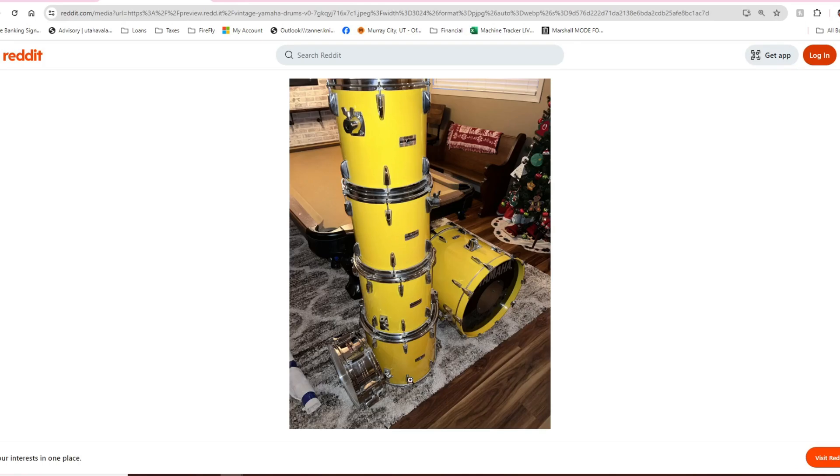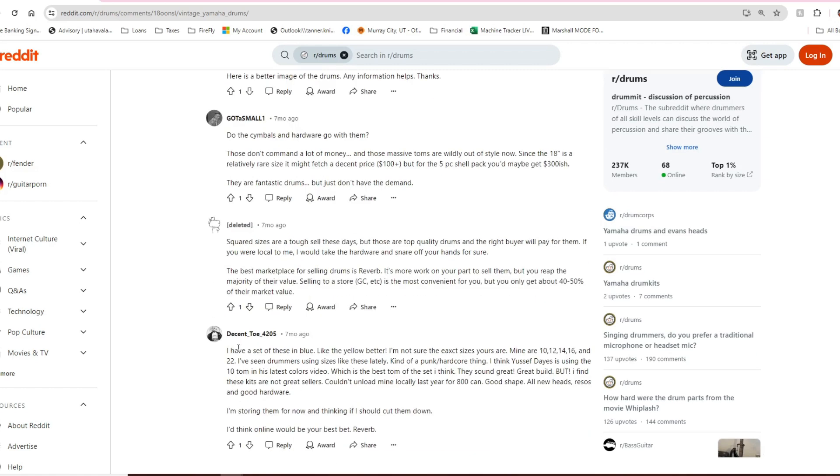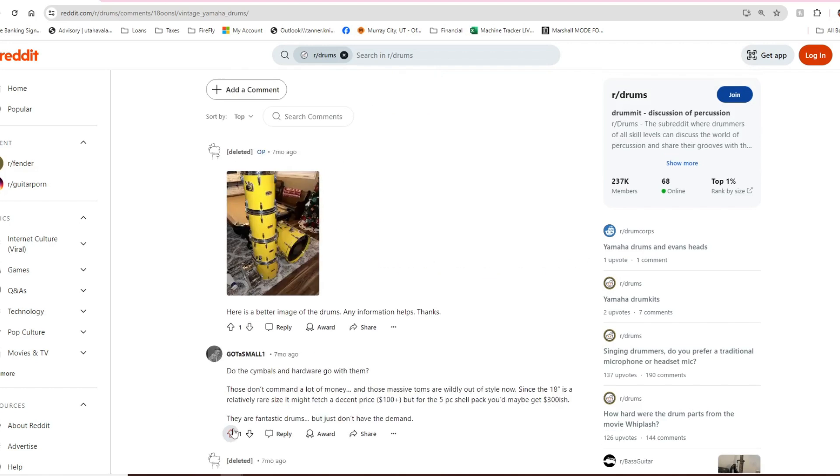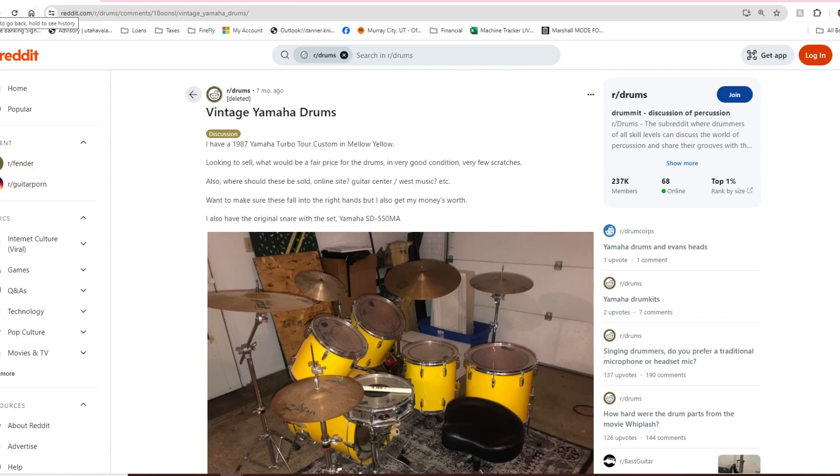Here's a better image — all stacked up, big boys. Square sizes are a tough sell these days — power tom dimensions — but those are top-quality drums and the right buyer will pay for them. The best marketplace is Reverb of course. Someone says 'I have this set in blue — I like the yellow better. Mine were 10, 12, 14, 16, and 22. Couldn't unload locally for $800 Canadian. Good shape, all new heads — I'm storing them for now, thinking I should cut them down.' Don't cut them down! 1987 — that's a badass kit in Turbo Yellow.